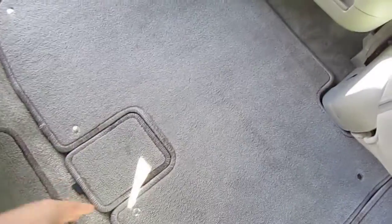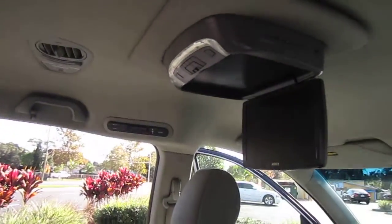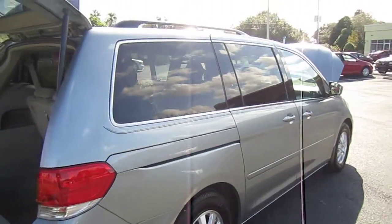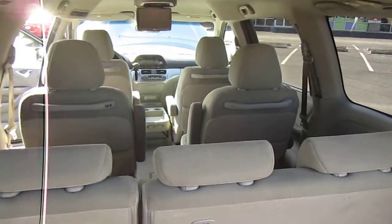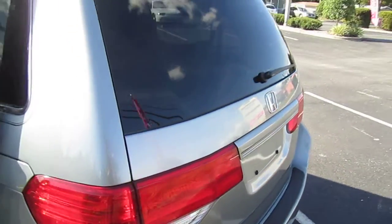Also has nice, big storage underneath there. Third-row seating. AC controls for the rear as well. That is an aftermarket DVD player. You can see the power sliding doors. It does come with four-wheel disc brakes, the OEM mud guards, chrome around the windows — it's a very, very classy van. Big tub well storage. Has some minor staining in the interior here.